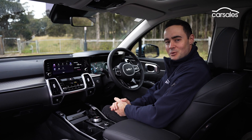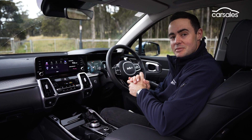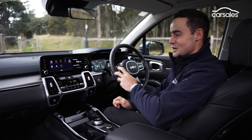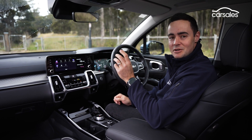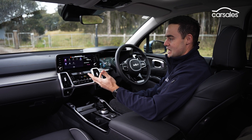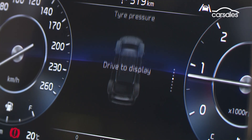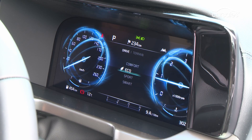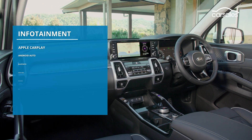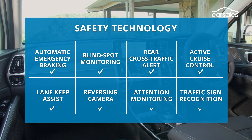Kia do a really good job with all their latest infotainment systems, meaning you can jump in a car like the Sorento and quickly come to grips with the layout. The screen has easy-to-navigate native menus with a nice mix of LCD buttons but also old-school knobs and dials. Integration of Apple CarPlay and Android Auto is likewise seamless. The instrument cluster is digital and looks quite fancy, but you can navigate it easily with all the steering wheel-mounted buttons. Really intuitive tech on board. The Sorento covers all key infotainment requisites and is equally strong in safety terms as standard.